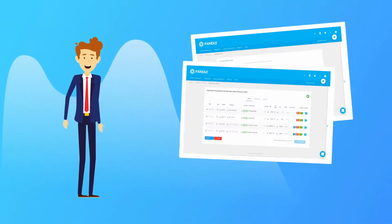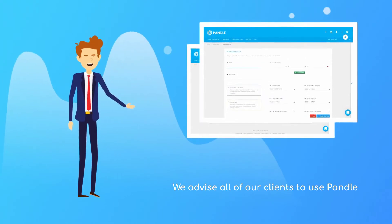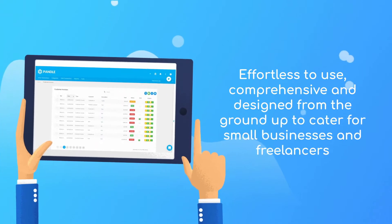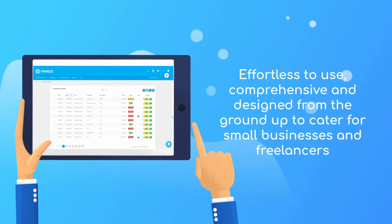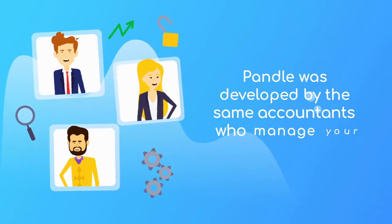When it comes to choosing a bookkeeping system, we advise all of our clients to use Pandle. What is Pandle, I hear you ask? Well, Pandle is our very own refreshingly simple bookkeeping software. It's effortless to use, but comprehensive, and was designed from the ground up to cater for small businesses and freelancers.